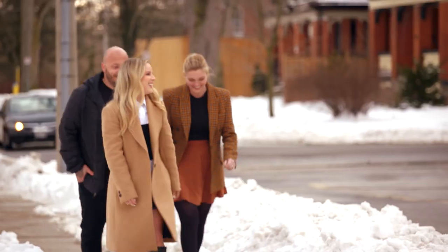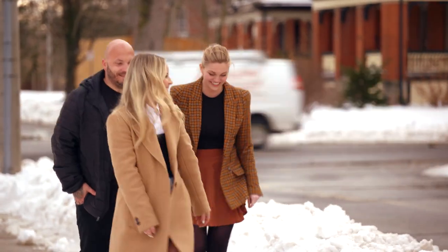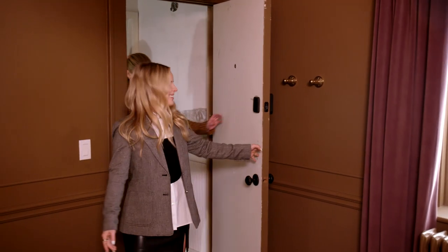Jilly and I have invited Jake, the property owner, to walk through Suite 3 with us to show him all the changes we've made. Welcome to Suite 3, Jake.